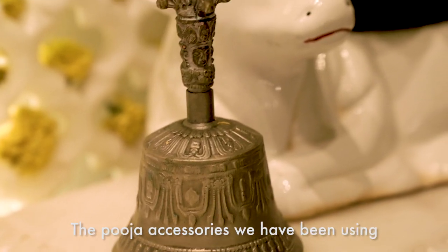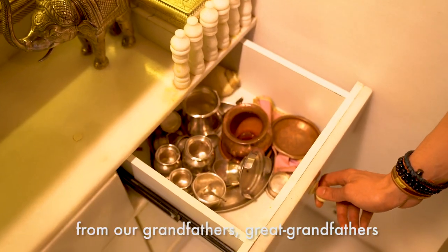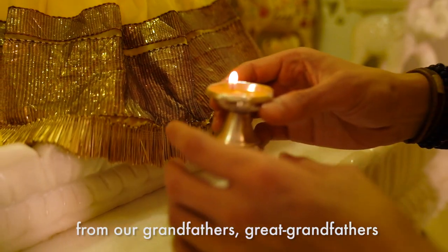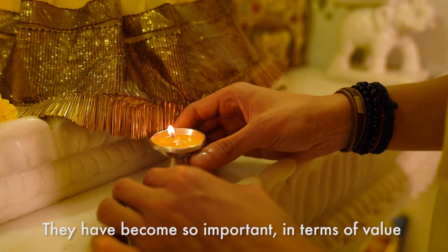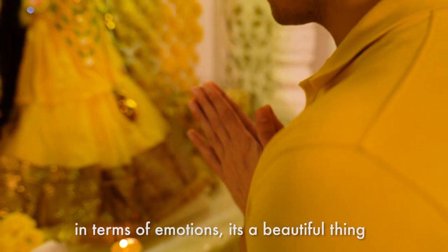The puja accessories we have been using have been passed on from generations — from our grandfathers, great grandfathers. They have become so important in terms of value, in terms of emotions. It's a beautiful thing.